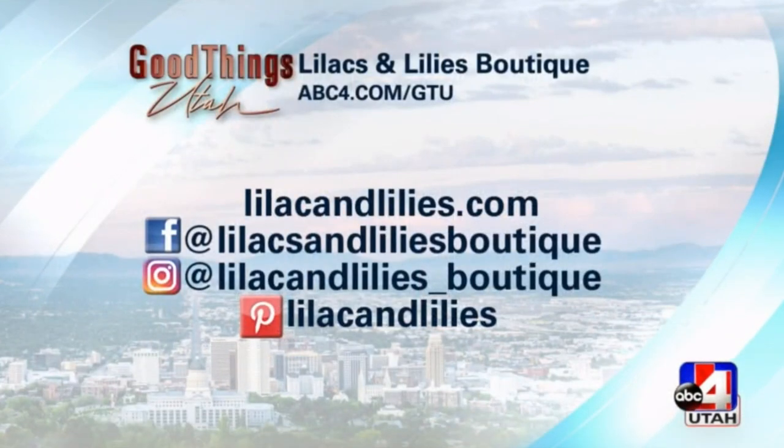Michelle is here from Fort Lauderdale, Florida. If you're in town, go visit the boutique, but if not, hop on social media right now — all the looks you just saw you can shop right there. It's on your screen at abc4.com slash GTU. Look absolutely red carpet ready without spending what the celebs spent last night on the red carpet. Michelle, thank you so much — thank you for having me!